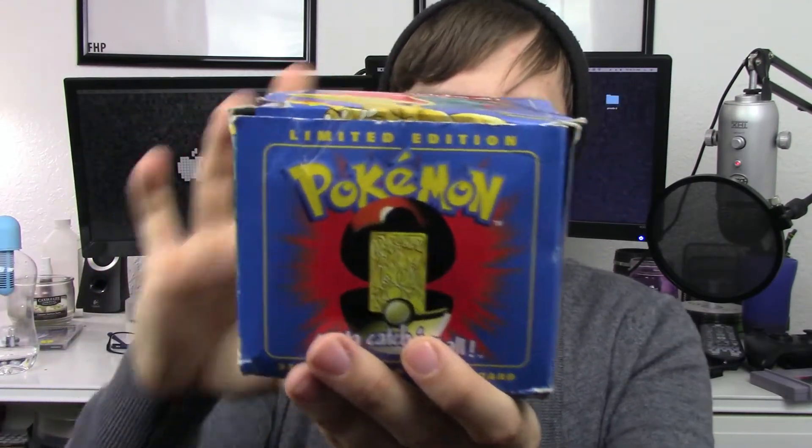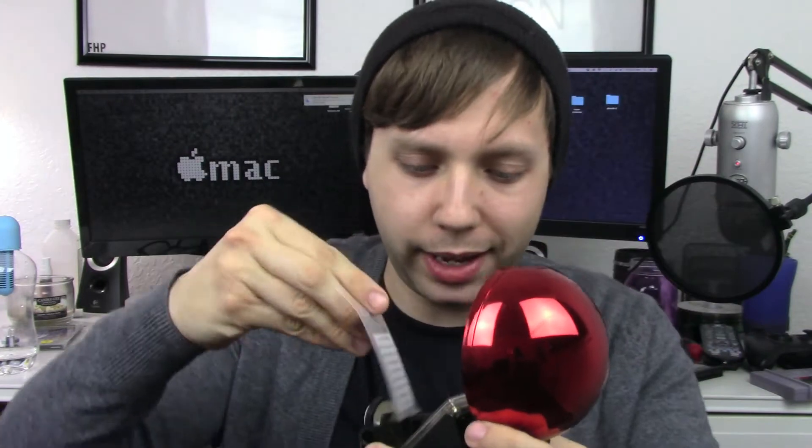Then there's one of these limited edition 23-carat gold-plated Pokémon trading card things from like Burger King. The box is in pretty rough shape, but there's Charizard. Giant Pokeball — press the button. It's complete. It has a little card of authenticity. And you got Charizard — what's not to like? It was only $5, which is awesome.